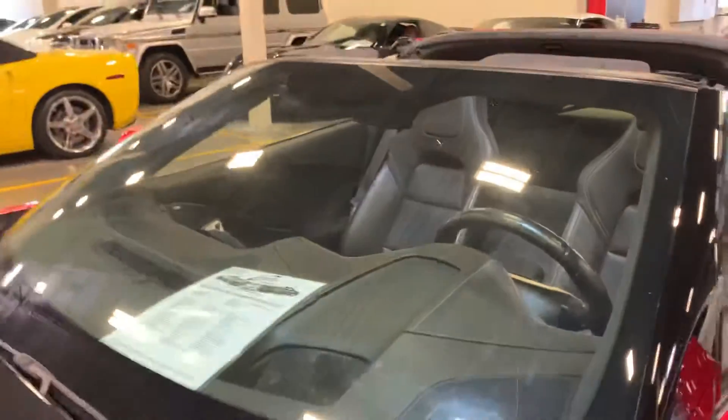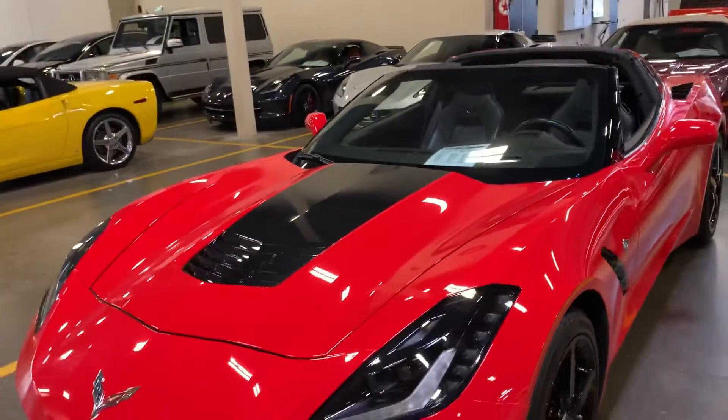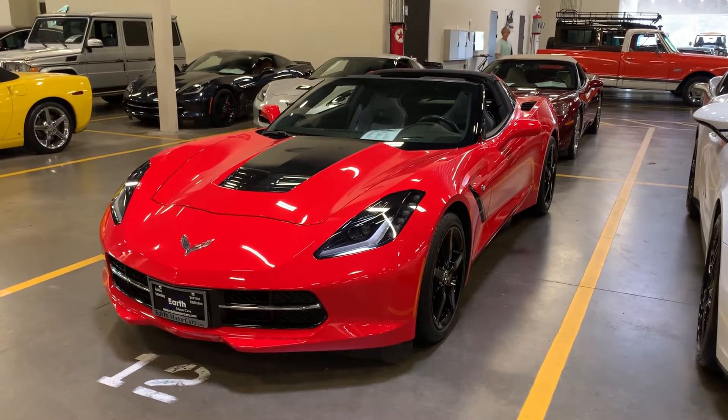Well, there she is — 2015 Corvette Stingray 3LT, 32,000 miles. Beautiful car. David Carver's Motor Car. I hope to hear from you.